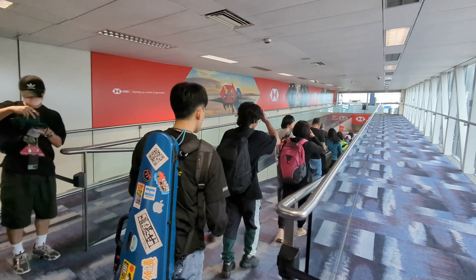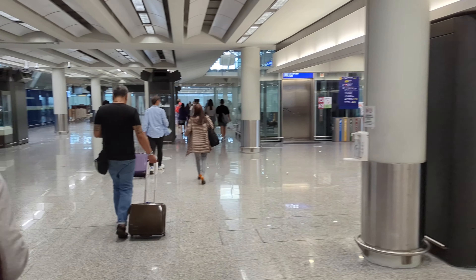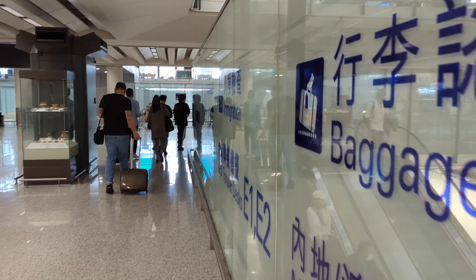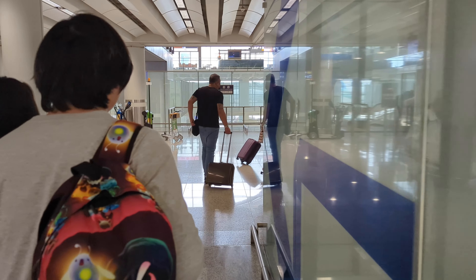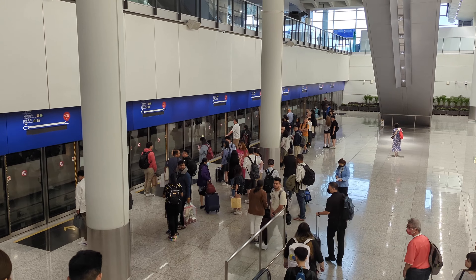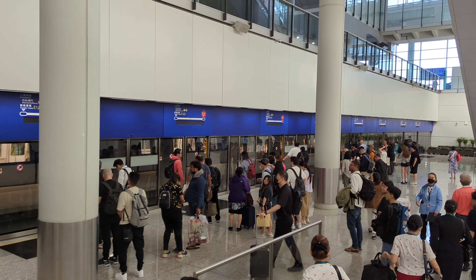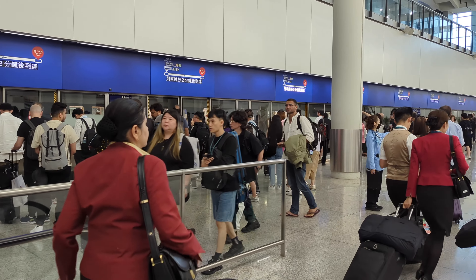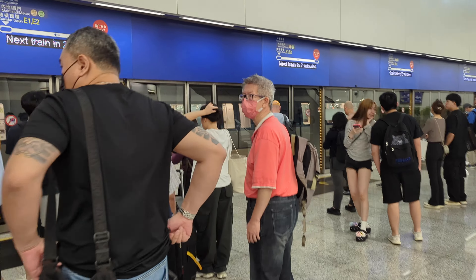There are not that many people going through customs. I'm about to go get my bags, go through customs, and then figure out how to get to Shenzhen from Hong Kong. We're going straight into Shenzhen and then staying in Hong Kong on the way back, because we're flying home from Hong Kong. This is the automated transport system inside the Hong Kong airport — the entire airport feels very modern, very clean, very efficient.